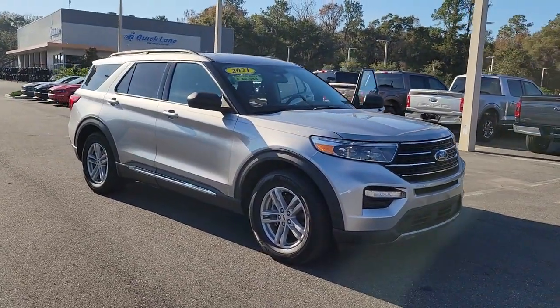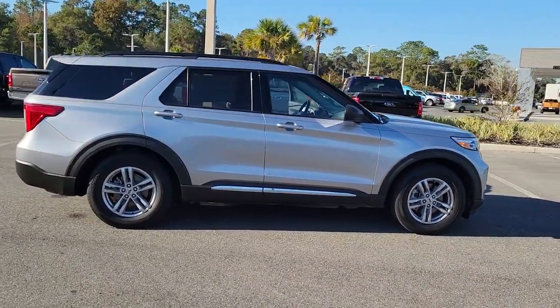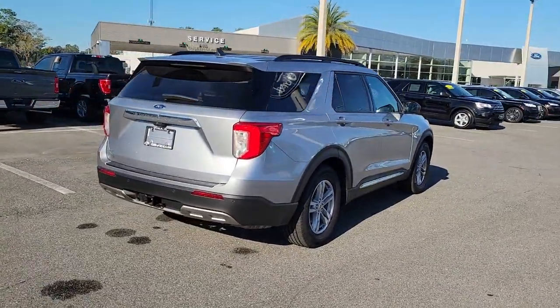Hop into the 2021 Ford Explorer. With less than 15,000 miles on the odometer, this vehicle provides excellent value. Handsome and rugged, this Explorer delivers solid midsize SUV versatility.